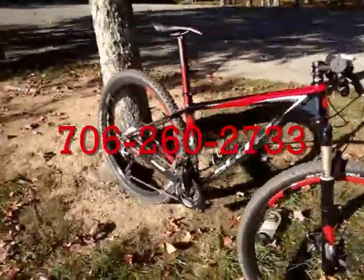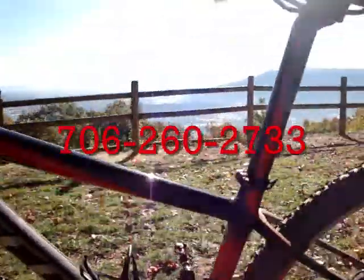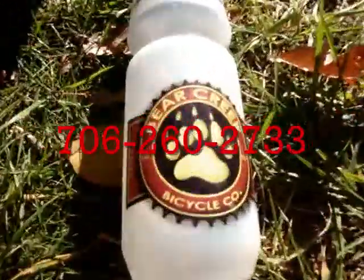So if you want to see one of these babies, demo it, check it out. Come by and see us at Bear Creek Bikes, Dalton, Georgia. We've got these, we've got aluminum models, we'll have more to come. Bear Creek Bikes.